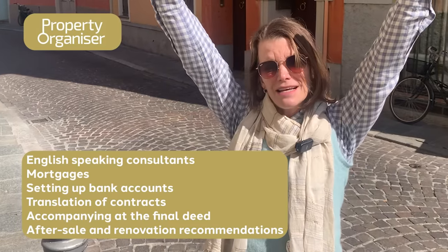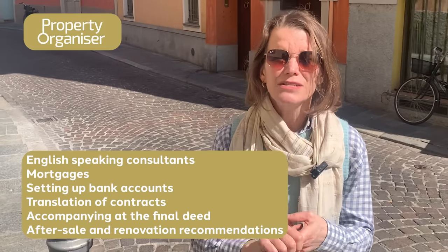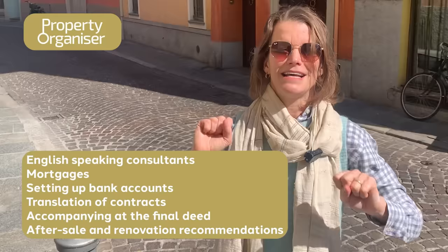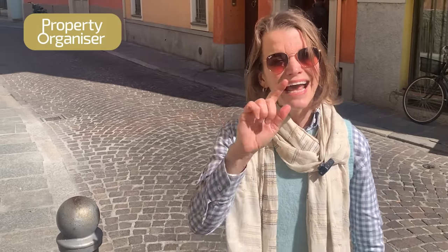Once I found my little Italian house and my offer was accepted, they massively helped me with my mortgage, opening a bank account, translation of contracts, and accompanying me at the notary for the final deed — the keys to my little Italian house. There's also after-sale support: during the pandemic, when it was really difficult for me to get over and see my house, they checked on it every single month. They can even help you find the right people for your restoration. Details are down below on how to start looking for your dream Italian home with Property Organizers — I cannot recommend them enough.